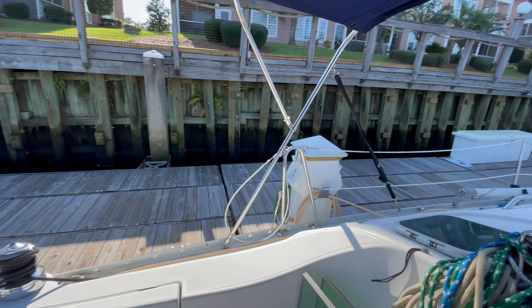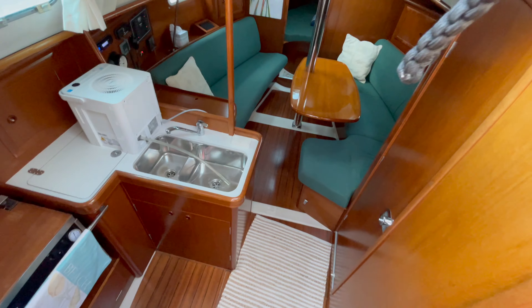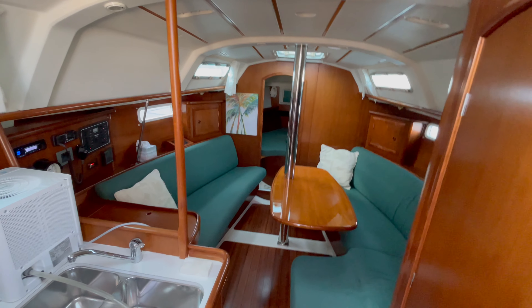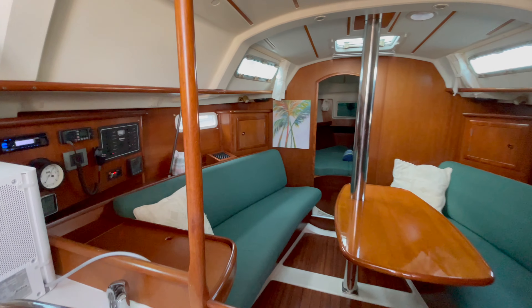Let's go below and look at this really clean vessel. For a 2001, take a look — she is not really showing her age.